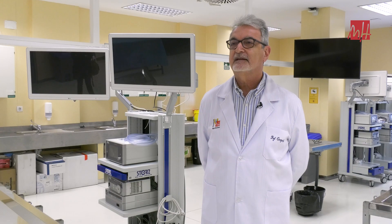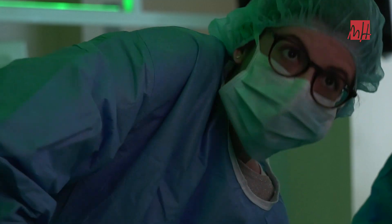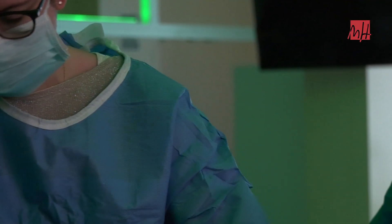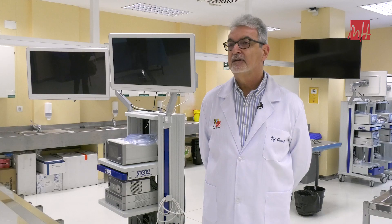Quiero destacar este material cadavérico, que nos permite intervenir en unas condiciones que hacen que el cadáver parezca un ser humano vivo. Al alumno que está practicando le hace sentir como si estuviese interviniendo a un paciente real. El utilizar torres de laparoscopia avanzadas nos permite formar de una manera conveniente a los futuros cirujanos o a los cirujanos ya en formación.